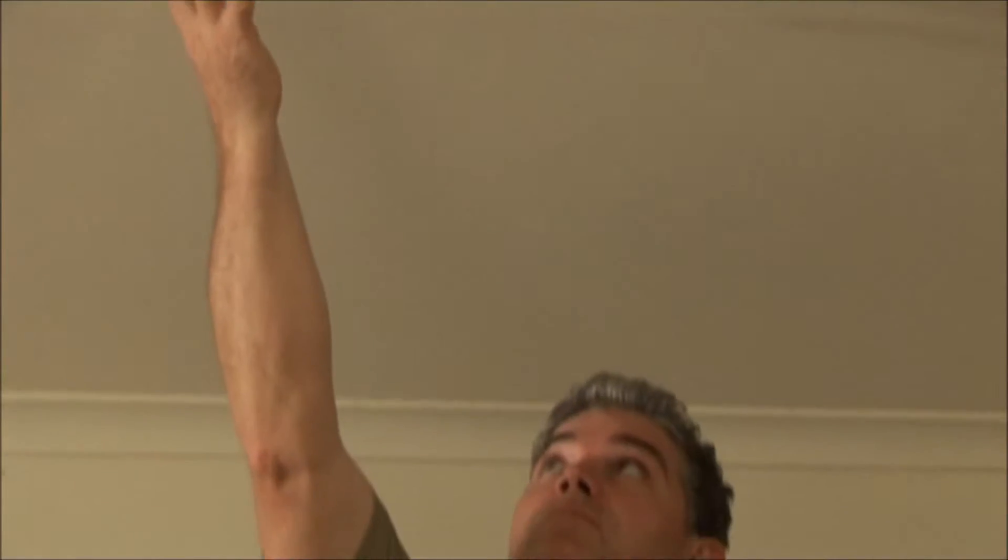That air is surprisingly warm. I'm confident it's going to be able to deal with the mildew problem we've had in the bedroom. And I also think it's going to provide a supplementary heat source for many months of the year.